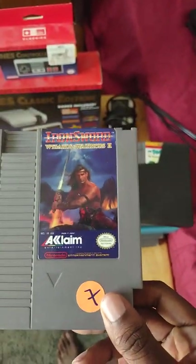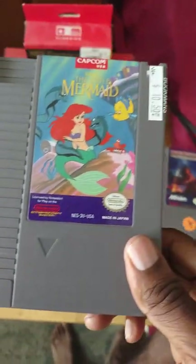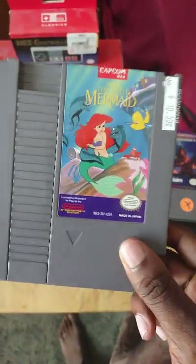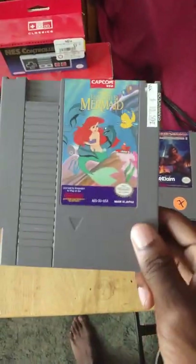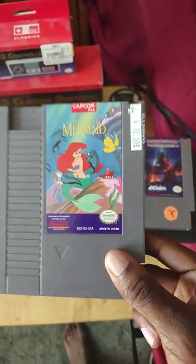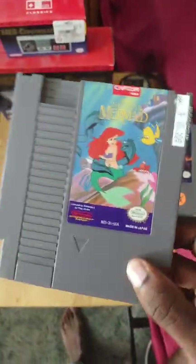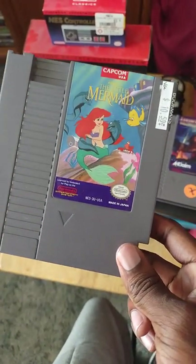Next up we have Ironsword: Wizards & Warriors 2 and The Little Mermaid. The Little Mermaid is a really great Disney 8-bit game. If you like it, play the NES or Game Boy version — don't bother with the Genesis version. It's actually the easiest Disney Capcom game ever. I'm a big fan of the film and I got it for about 10 bucks back in 2018 — might still be 10 to 15 dollars today. Highly recommend.